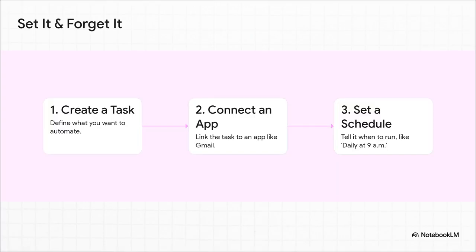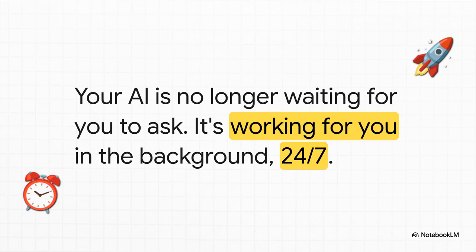And it gets even better. There's a new schedules feature that basically lets you set it and forget it. You create a task — like check for urgent emails from sponsors — connect it to Gmail, and then tell it: do this for me every single day at 9am. And it just does. Your AI is no longer just waiting around for you to give it a command. It's becoming a proactive, autonomous agent that's constantly working for you in the background.